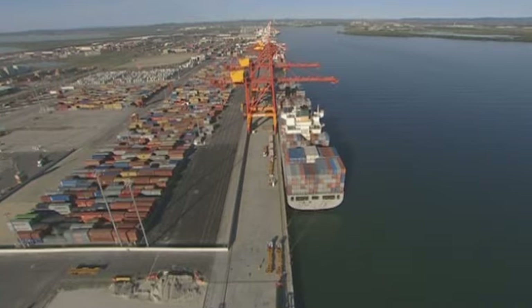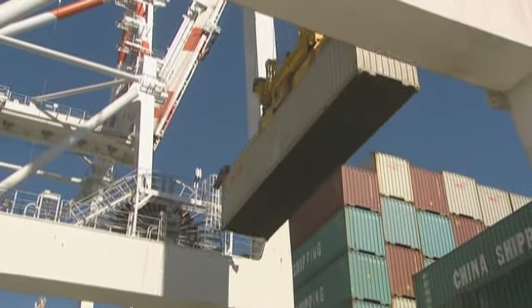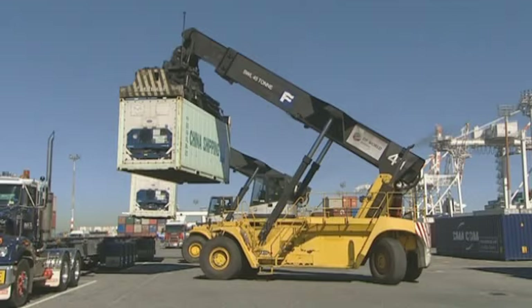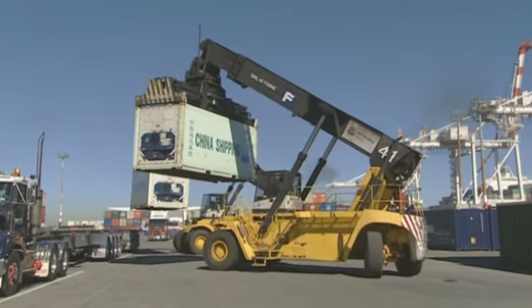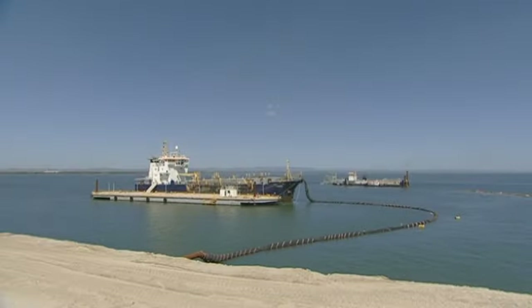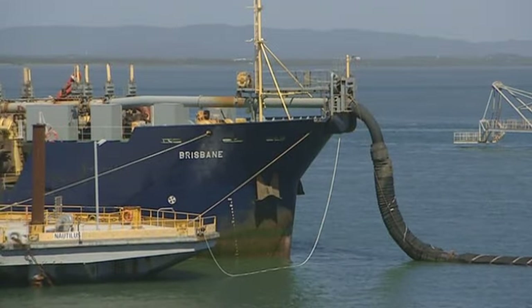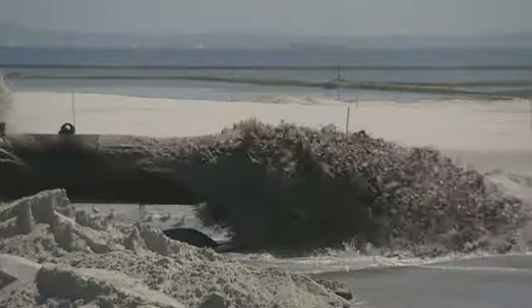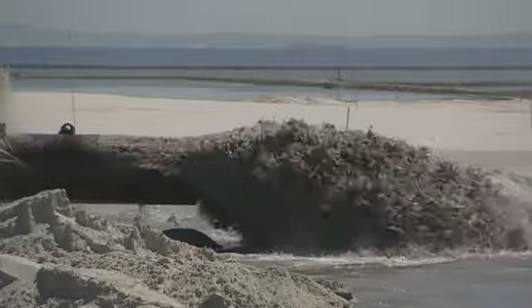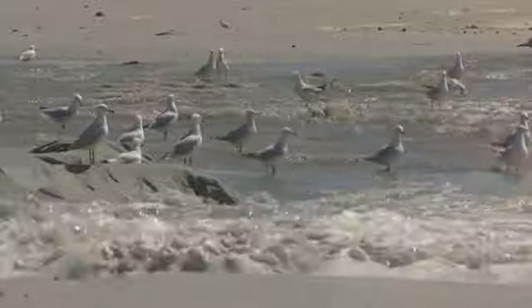The Port of Brisbane is a major driver of Queensland's economic strength, with more than 30 million tonnes of import and export goods crossing the wharves each year. Dredging is essential to keep the busy and growing port efficient and safe. Careful management of the dredging and reclamation process is critical for our marine environment and port efficiency.